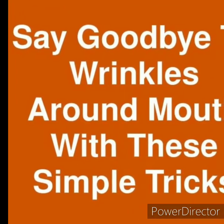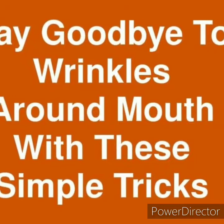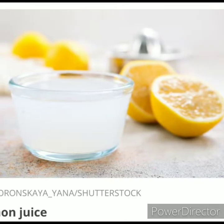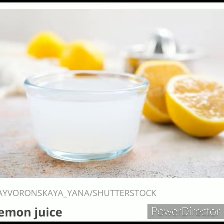I wanted to share some of my favorite wrinkle remedies with you because I feel like I have almost perfected it at this point. Lemon juice is a great tightener and toner and it makes your skin feel really fresh.